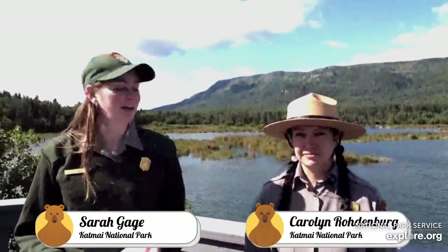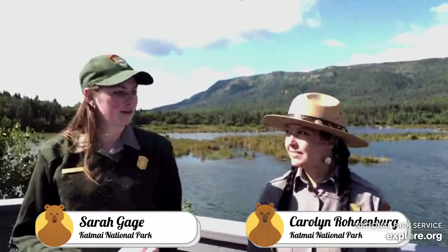If you have any questions you can put them in the comments and we will get to some of those at the very end of today's broadcast. Kara, would you like to get us started by telling us a little bit more about this predator in Katmai?